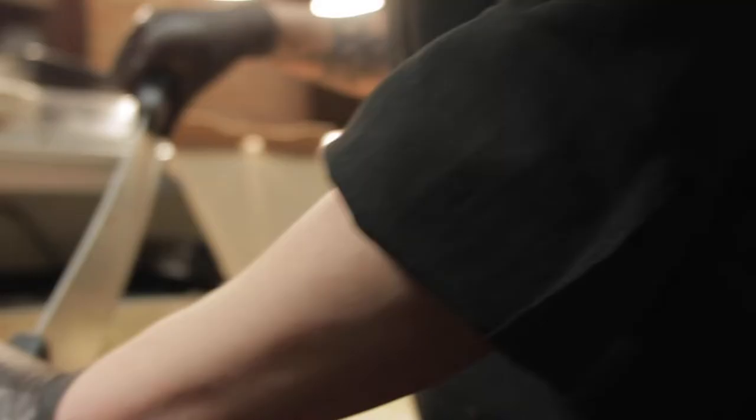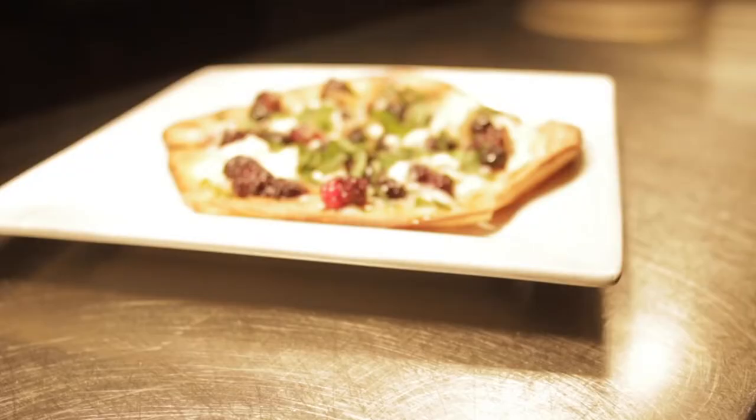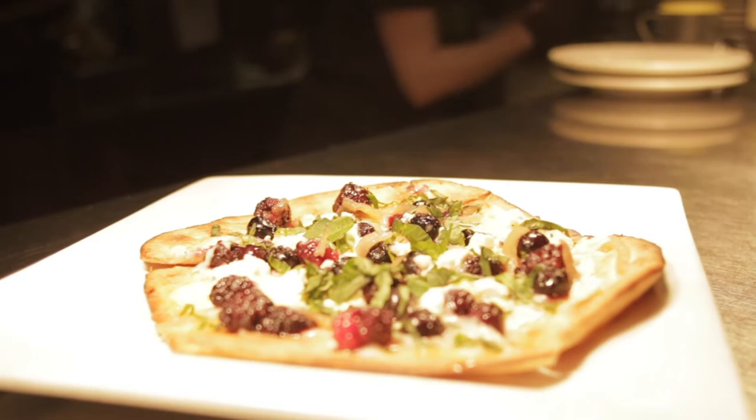Every Gilmore restaurant does something unique with pizzas — they all have a wood-fired pizza oven. Flat River does something unique with their crusts in that they're really crispy and delicious, and their pizzas are very unique. Of all the different Gilmore restaurants we go to, Flat River is our favorite.